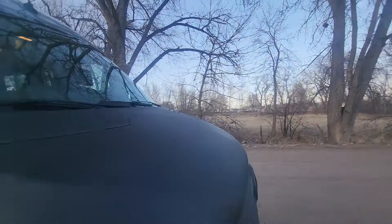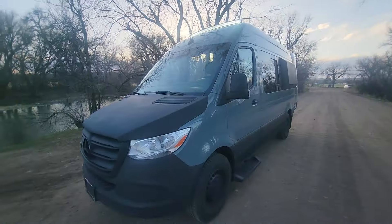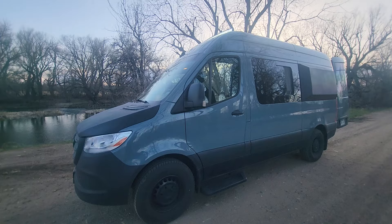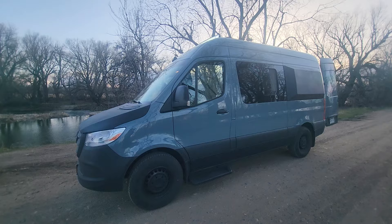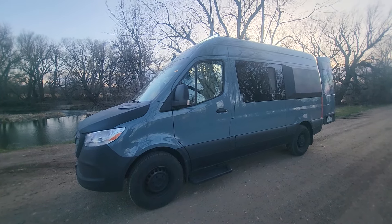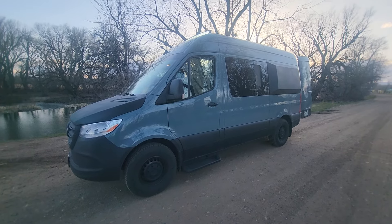The van itself is a 2023 Mercedes Sprinter 2500, the 144-inch wheelbase, so it's 19 feet overall. This one has just under 9,000 miles on it. This is one of the gas model Sprinters — it's unfortunately the last year they'll be putting out these gas models.